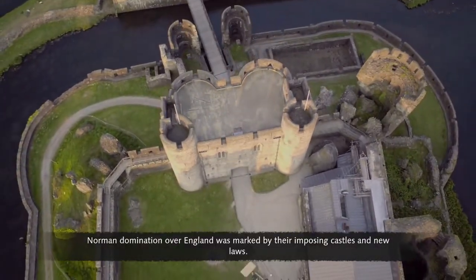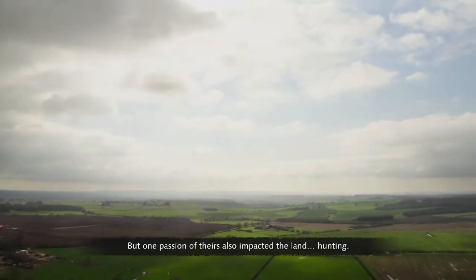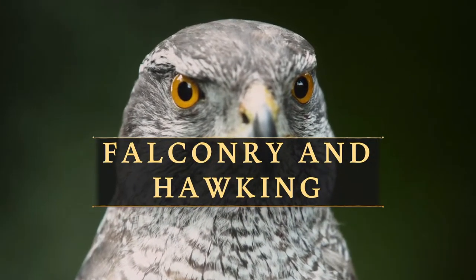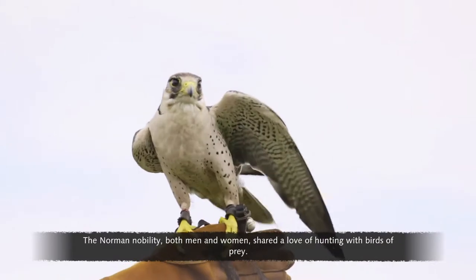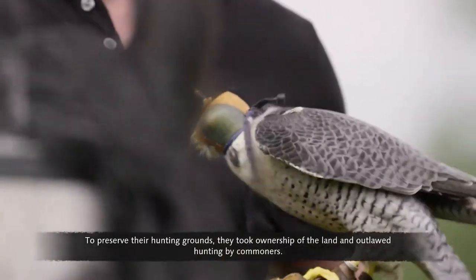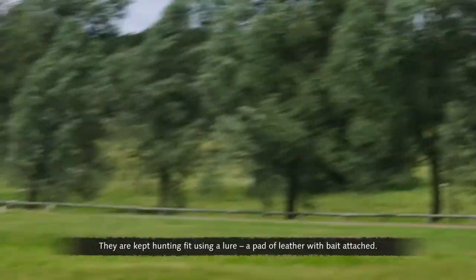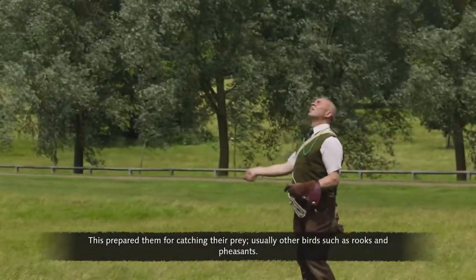Norman domination over England was marked by their imposing castles and new laws. But one passion of theirs also impacted the land: hunting. The Norman nobility, both men and women, shared a love of hunting with birds of prey. To preserve their hunting grounds, they took ownership of the land and outlawed hunting by commoners. Falcons hunt by flying to a great height, then dive-bombing their prey. They are kept hunting fit using a lure — a pad of leather with bait attached — which prepared them for catching other birds such as rooks and pheasants.